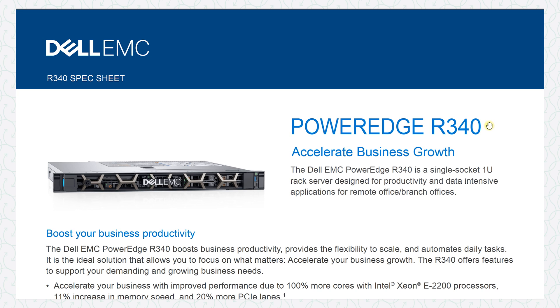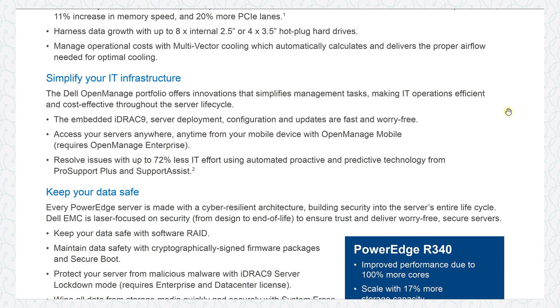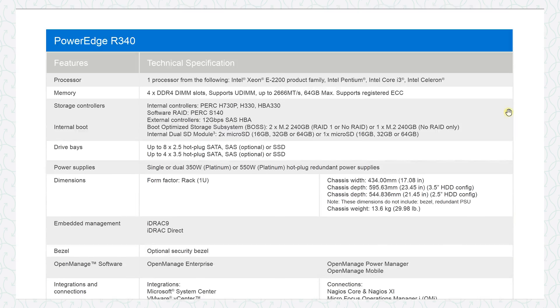The Dell R340 is a very popular server for quite large commercial offices, and this data sheet is the exact one that is frequently sent to me for BMS server technical submissions. The first page has a bit about the server and the second page has all the specifications. When I open this and review it, here's what immediately goes through my head.